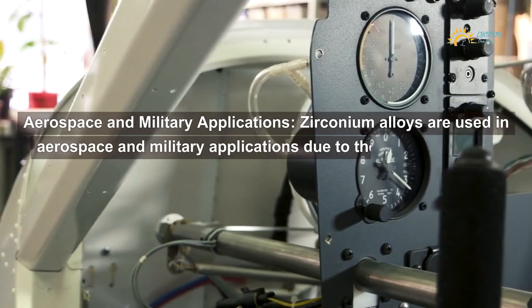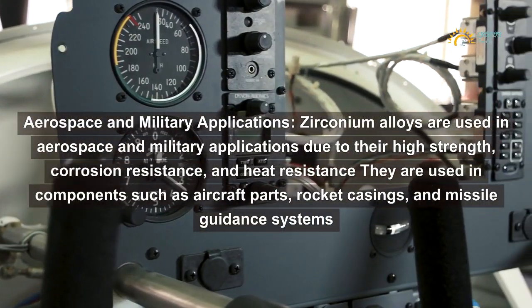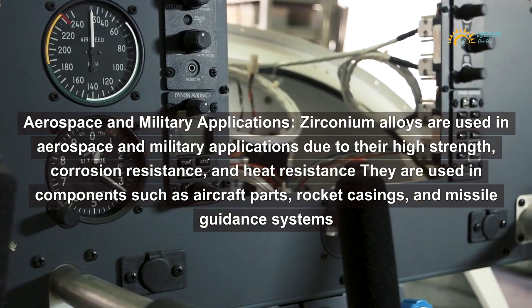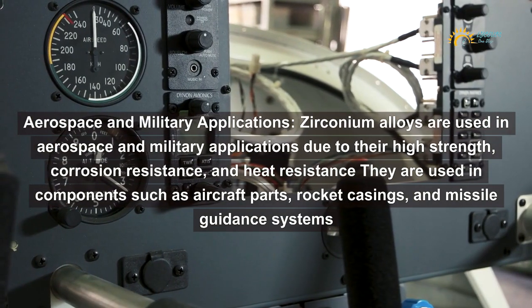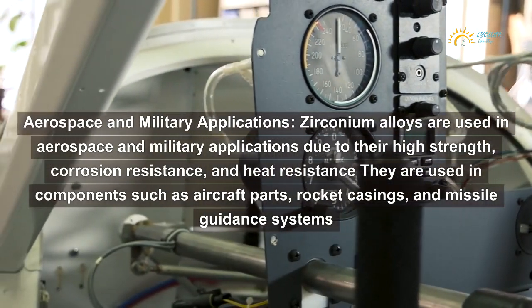Aerospace and military applications: Zirconium alloys are used in aerospace and military applications due to their high strength, corrosion resistance, and heat resistance. They are used in components such as aircraft parts, rocket casings, and missile guidance systems.